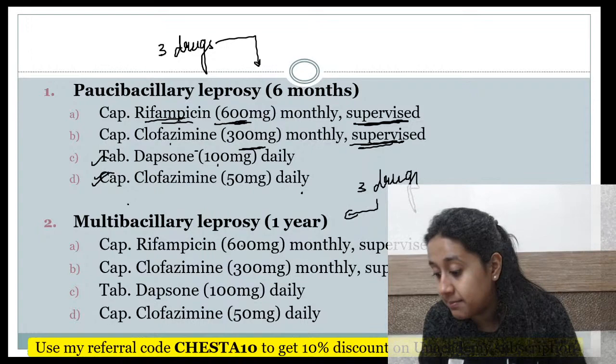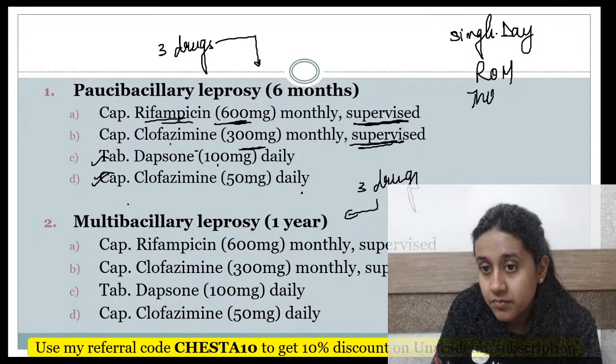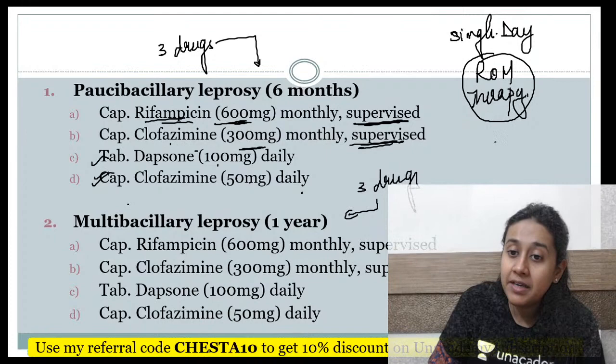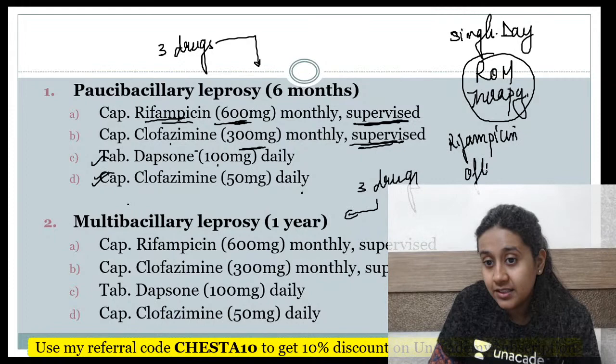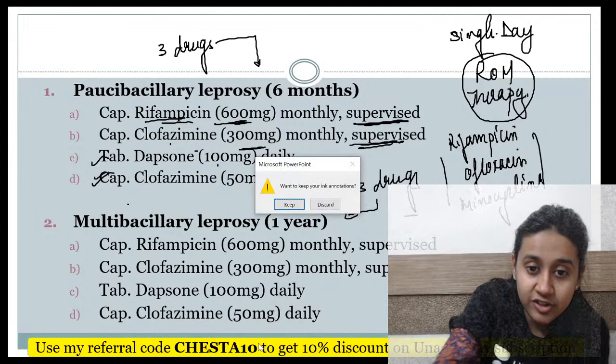There is also a single-day regimen called ROM therapy, which includes rifampicin stat dose, ofloxacin stat dose, and minocycline stat dose.